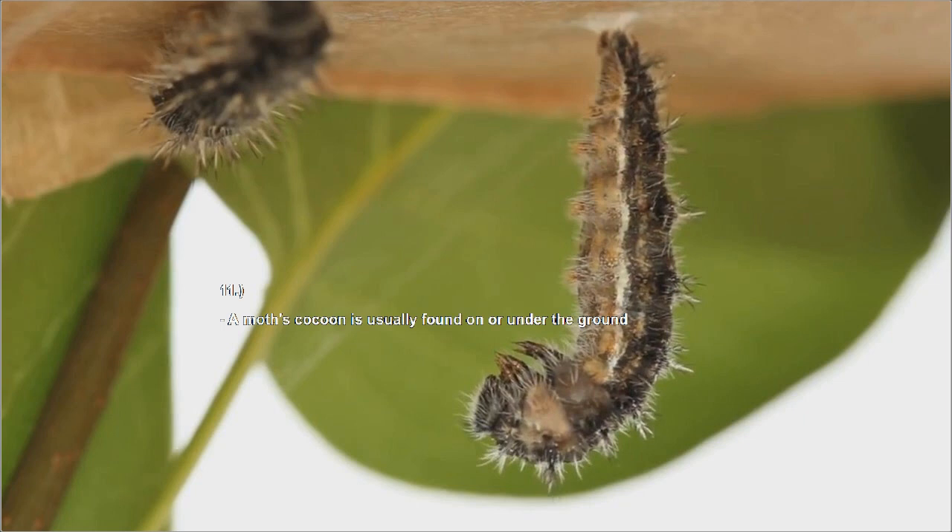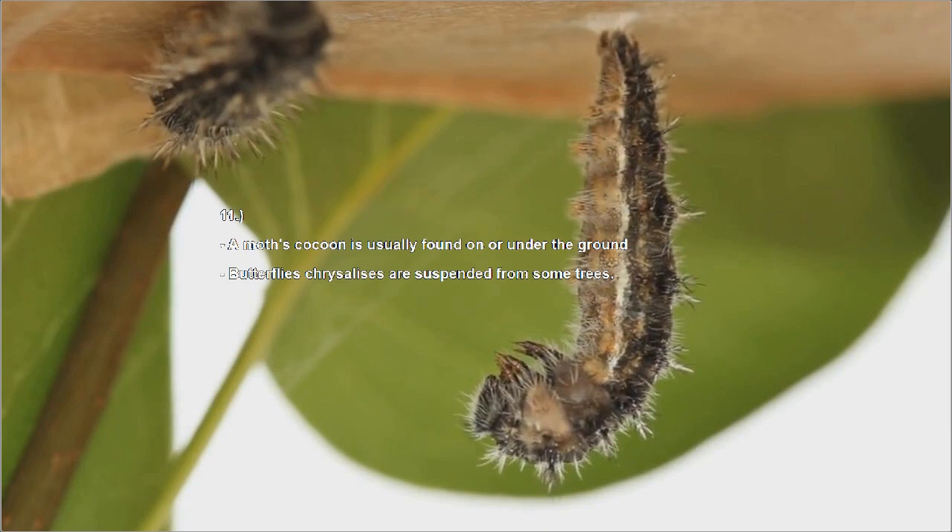Number eleven: a moth's cocoon is usually found on or under the ground, while butterflies' chrysalises are suspended from trees.